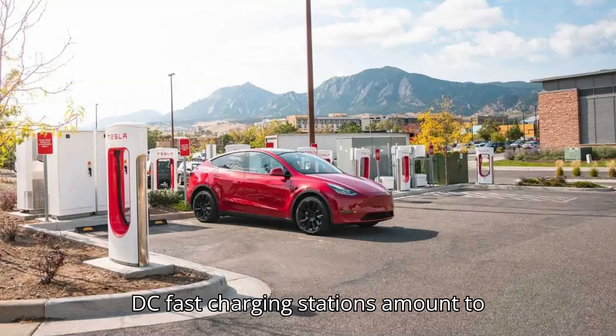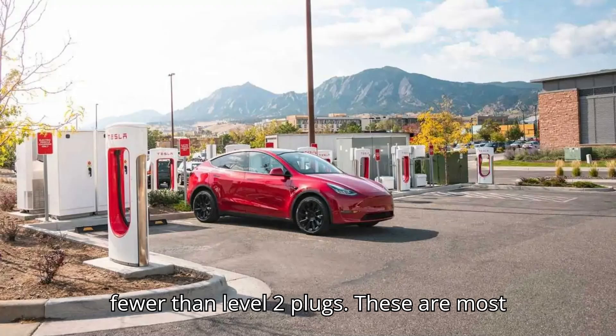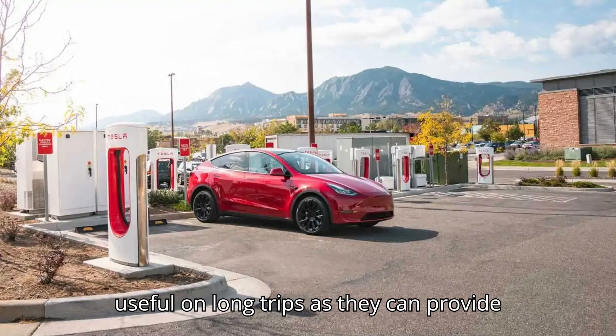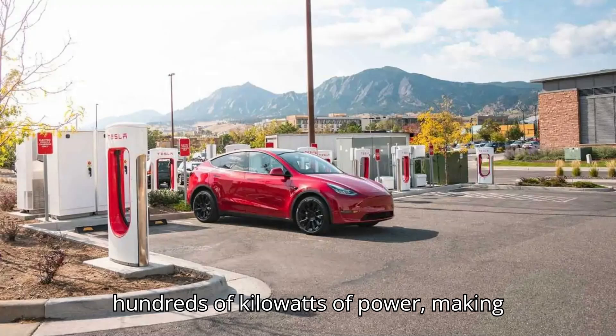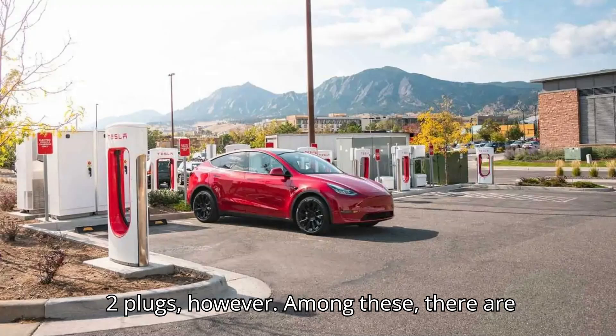By contrast, DC fast charging stations amount to 43,166 — three times fewer than Level 2 plugs. These are most useful on long trips, as they can provide hundreds of kilowatts of power, making charging stops much quicker than on Level 2 plugs.